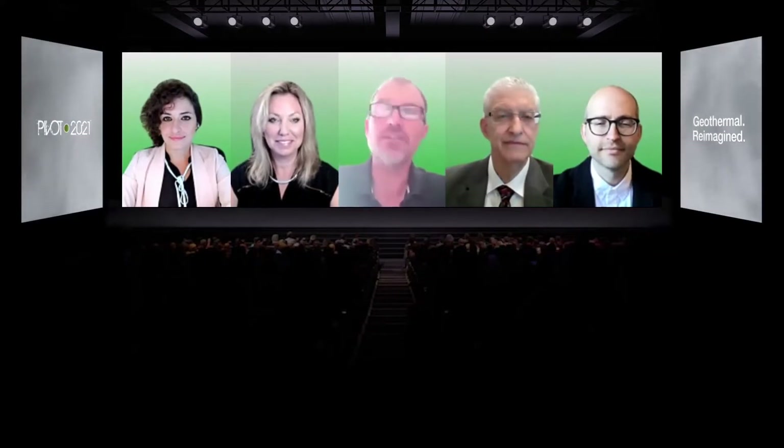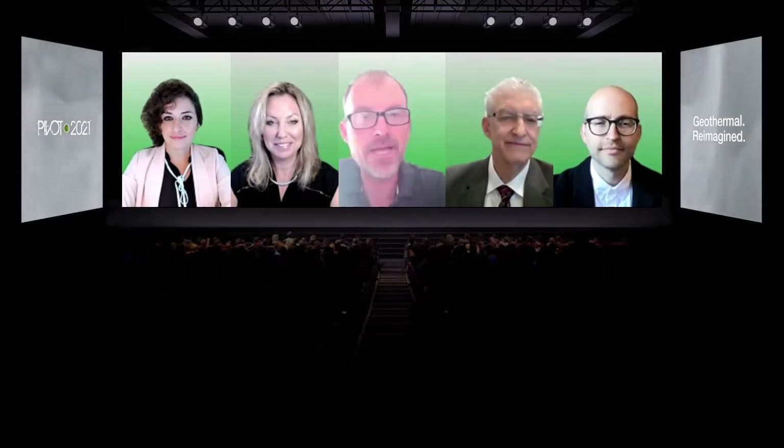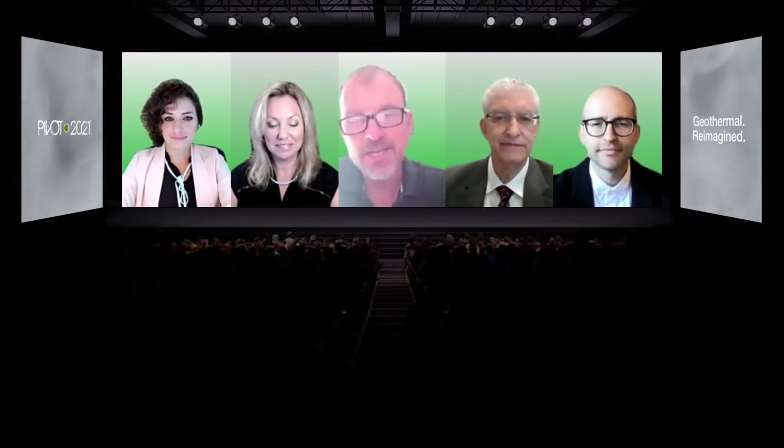Welcome to this session. The title of this session is 'In Search of Iceland Underground, Blind Hydrothermal.' My name's Nick Cameron. I'm really excited to be moderating this panel. We've got a great selection of panellists to talk to today, and I really hope this is going to be a great discussion.